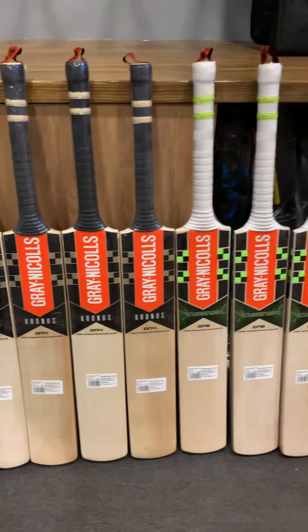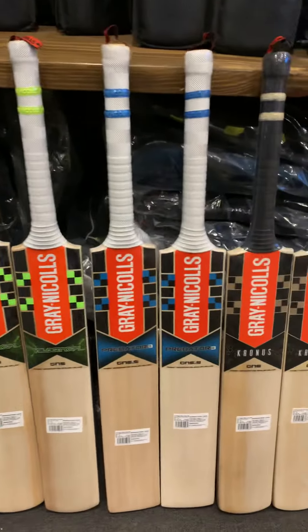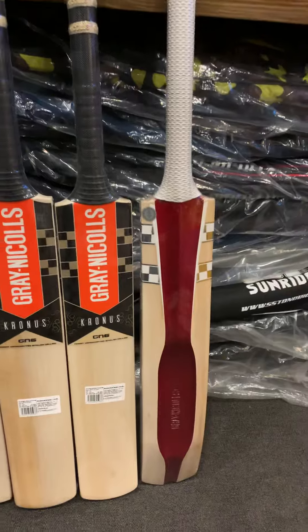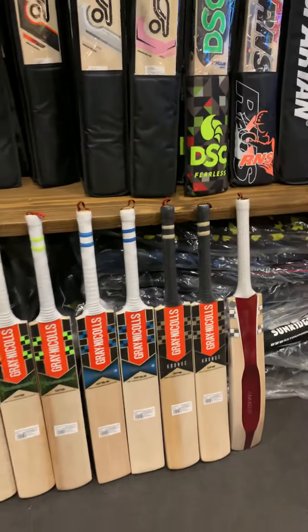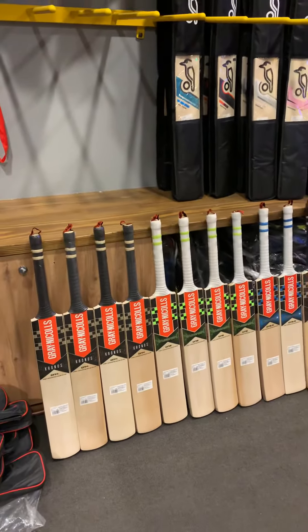We have the Kronos GN4, the Velocity XP1, the Predator 3, the Kronos GN6, and the Scoop. We received lots more but unfortunately all of these have been pre-booked and they've all been sold out — they're getting shipped off today.